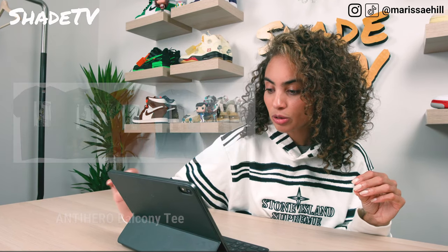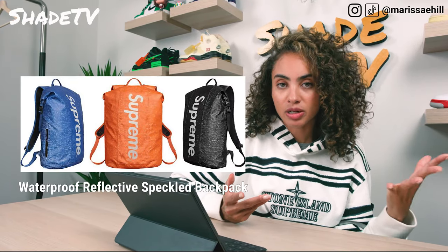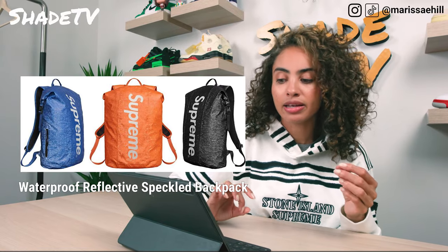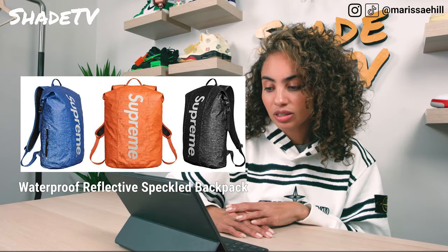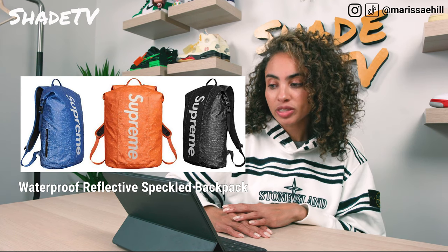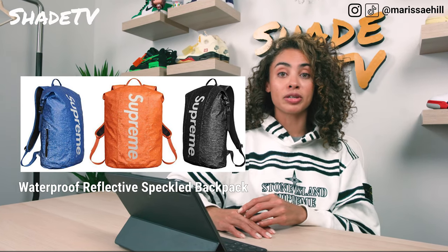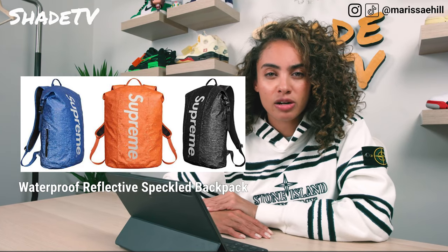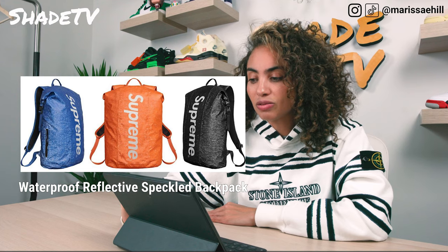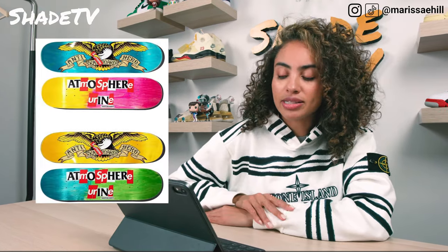Next up is the Waterproof Reflective Speckled Backpack — this is actually a very cool backpack. I already have a basic waterproof bag that looks exactly like this, but I'm more in love with this one because it has that big bold Supreme on the front. It definitely looks like it'll carry a ton. It has waterproof zippers or top buckle closures and a distressed print with 3M reflective printed logo, so the Supreme will stand out at night. Comes in orange, black, and blue.